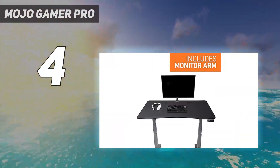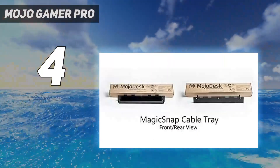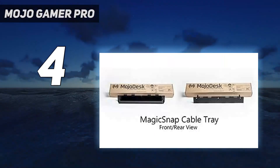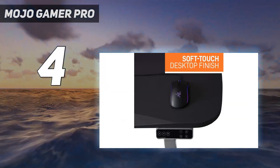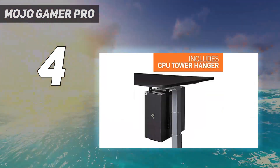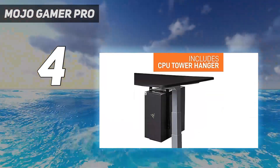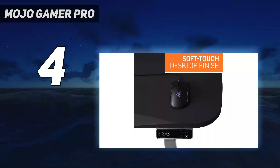Design and features: the Mojo Gamer Pro features an ergonomic curve which makes slotting a chair underneath a painless experience. The tabletop itself is made of a soft material that coats the wood and is scratch-resistant in our testing. There are also pre-drilled cable grommets, and the dedicated cable management tray has to be one of the nicest we've used in a long time.